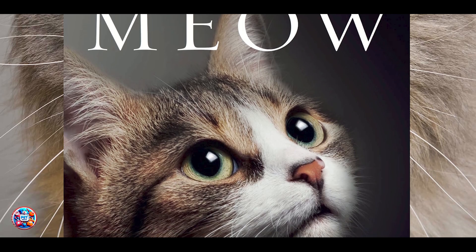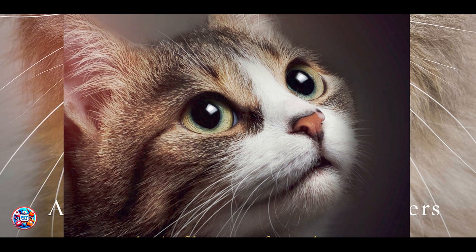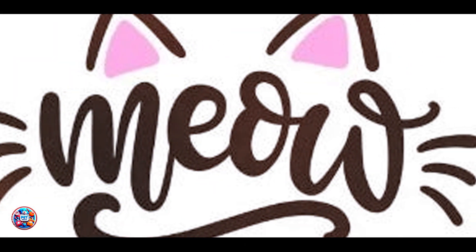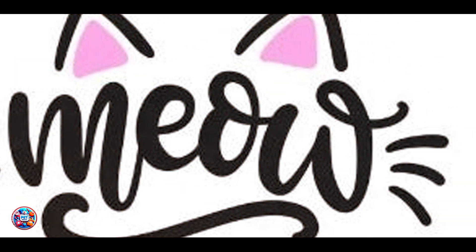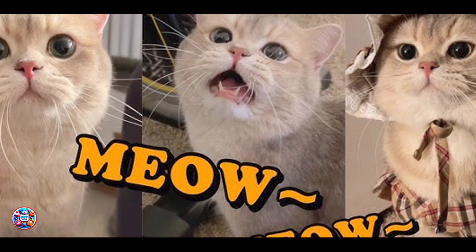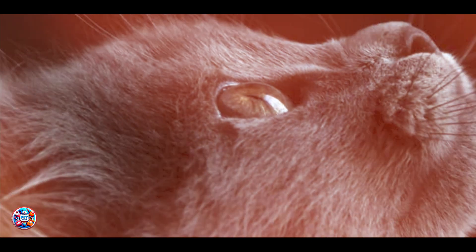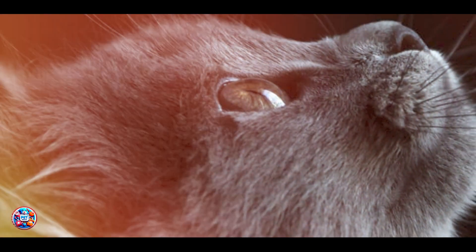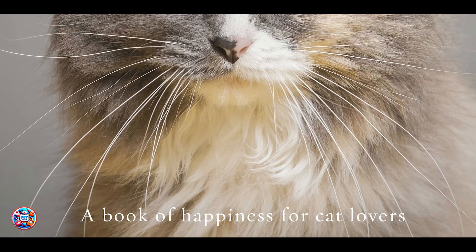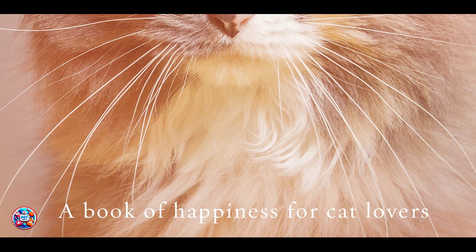The Meow test involves a simple cheek swab that you can perform at home. Once collected, the DNA sample is sent to their laboratory for analysis. You'll receive detailed reports that outline your cat's genetic makeup, including their resemblance to various feline breeds worldwide. What sets Meow apart is its emphasis on accessibility and affordability, making advanced DNA testing accessible to all cat owners. The comprehensive reports provided can help you understand your cat's unique characteristics and make informed decisions about their care and well-being.